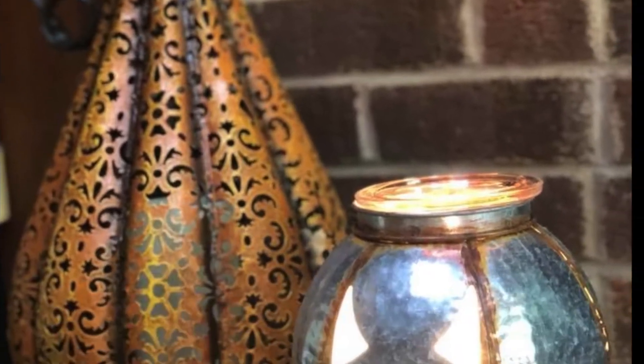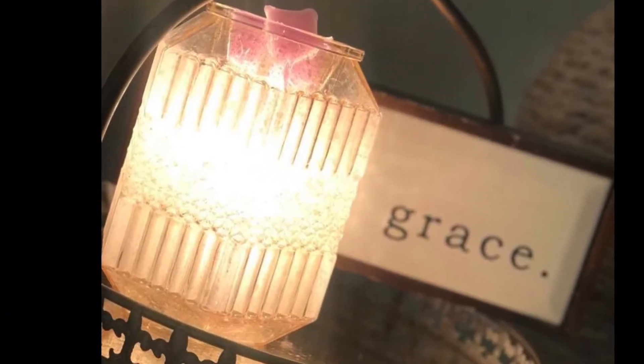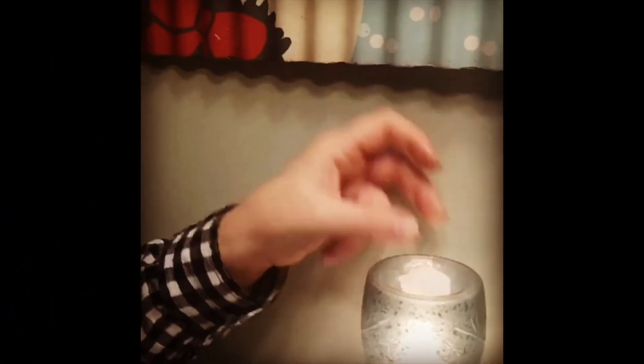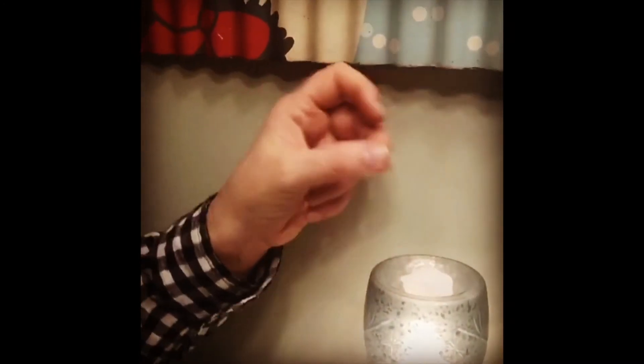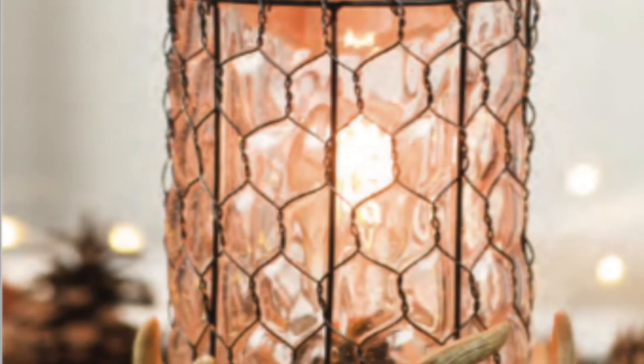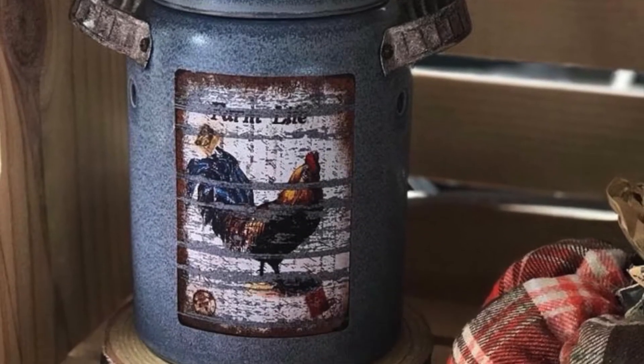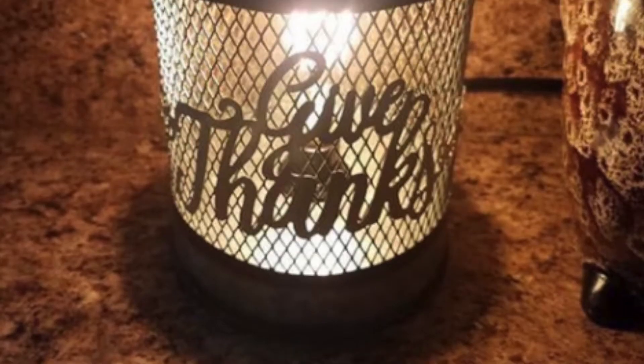Warmers are a way to warm scented wax without the candle flame, and our warmers are all electric. You just plop in your wax cubes in the dish on each of these unique warmers. You can leave them on 24-7, and they are a great enhancement to your home for the scent, but also the look.